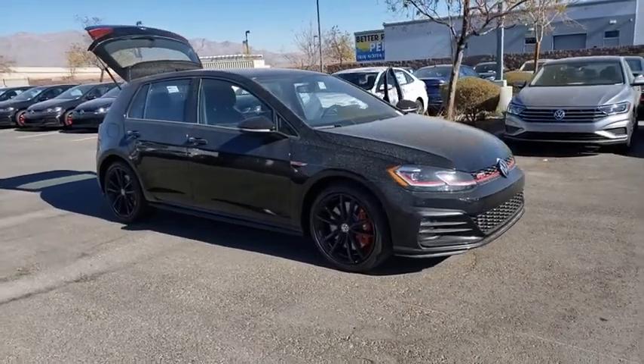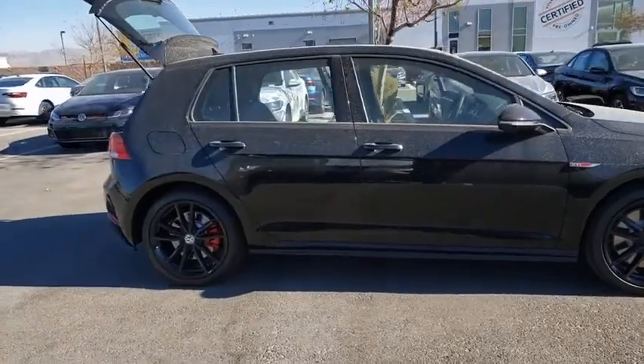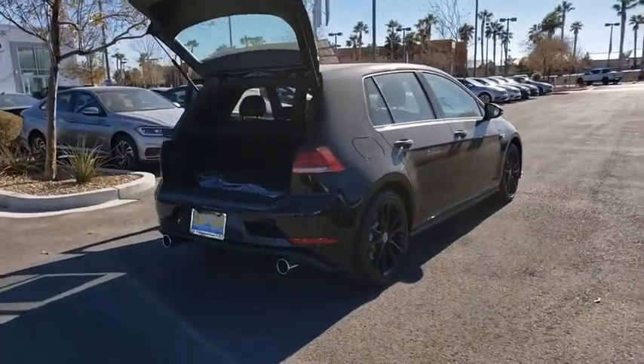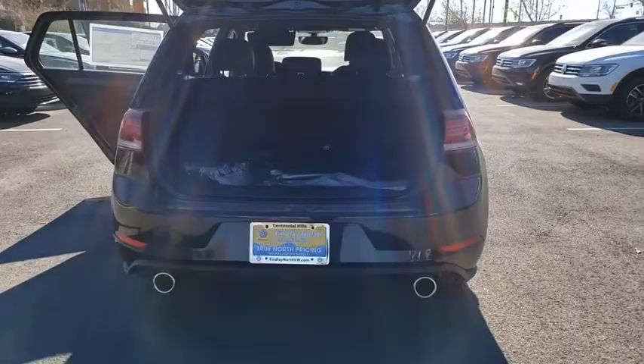We are pleased to show you the 2021 Golf GTI. This Volkswagen is considered by many to be the hot hatchback. The GTI easily accommodates up to four adults, and a decent-sized 15-plus cubic foot trunk is well-shaped and easy to load.